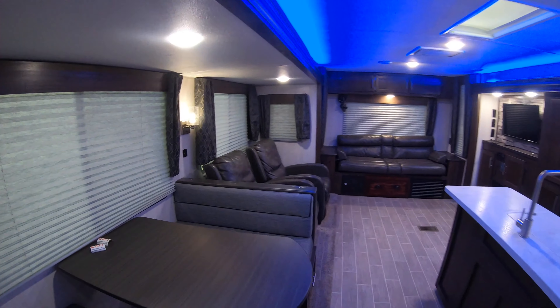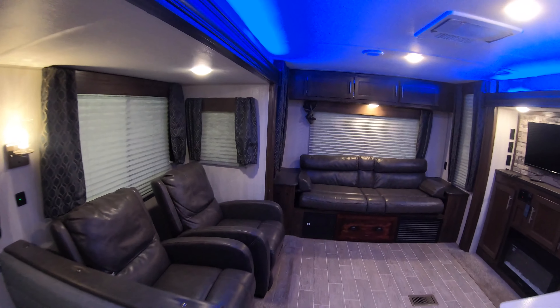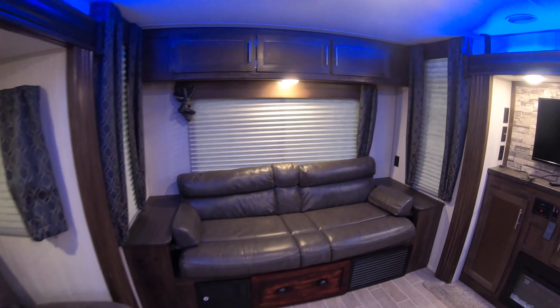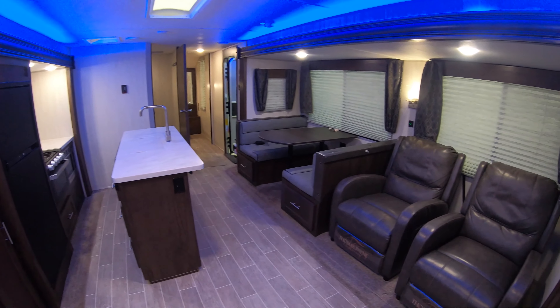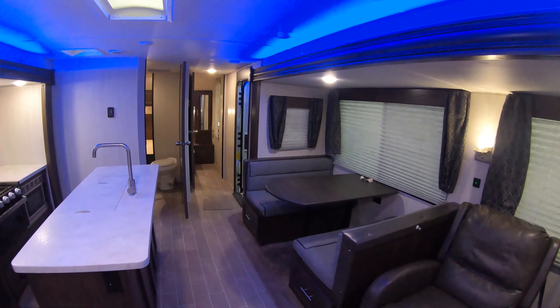Let's do one more walk around. The two opposing slides make it really nice and open. My name is Dan Bullion with Bullion RV Center in Duluth, Minnesota. If you're interested in this pre-owned 2019 Forest River Cherokee 274 WK travel trailer, call or text at 218-341-7229. Thanks for watching and have a great day.